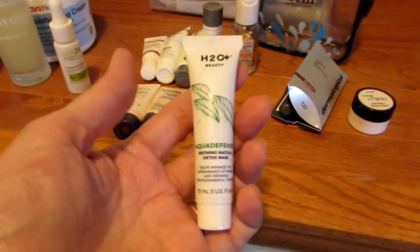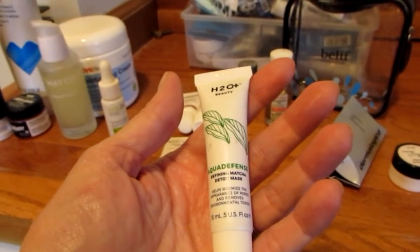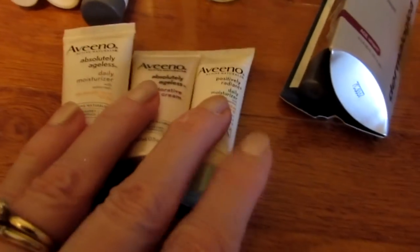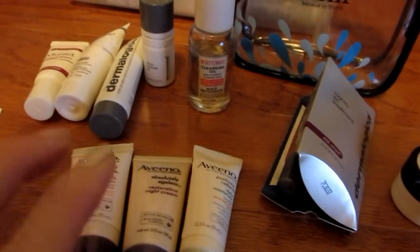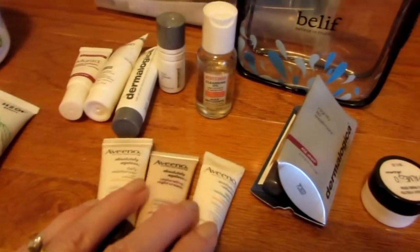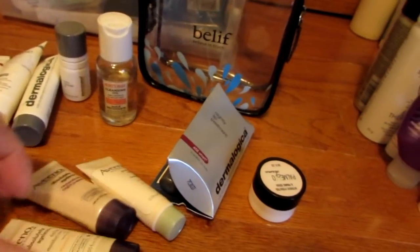This is a mask from H2O — it's the Aqua Defense, and it's not a cruelty-free brand. It's one of those that you peel off. And Aveeno — this is not cruelty-free either, but it is a cream I always loved. There is a CVS brand version of this and the Positively Radiant, so take a look at your CVS if you want to remain cruelty-free.